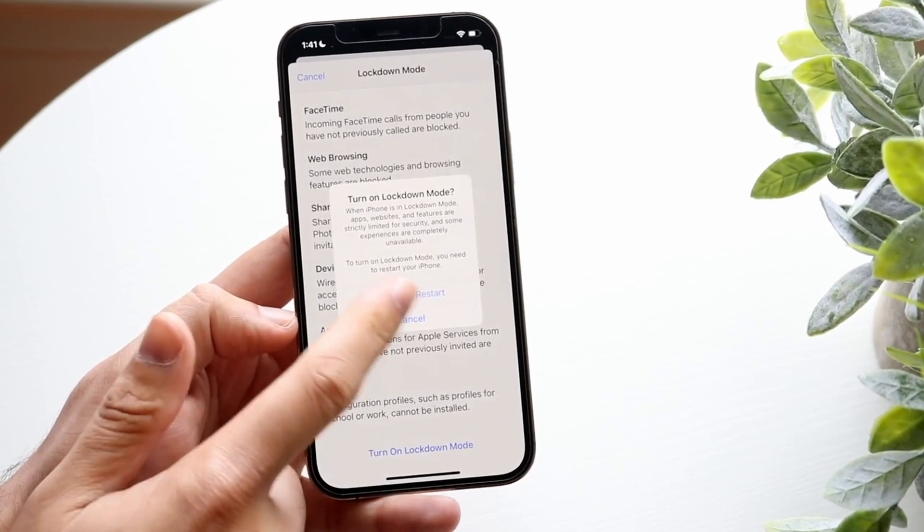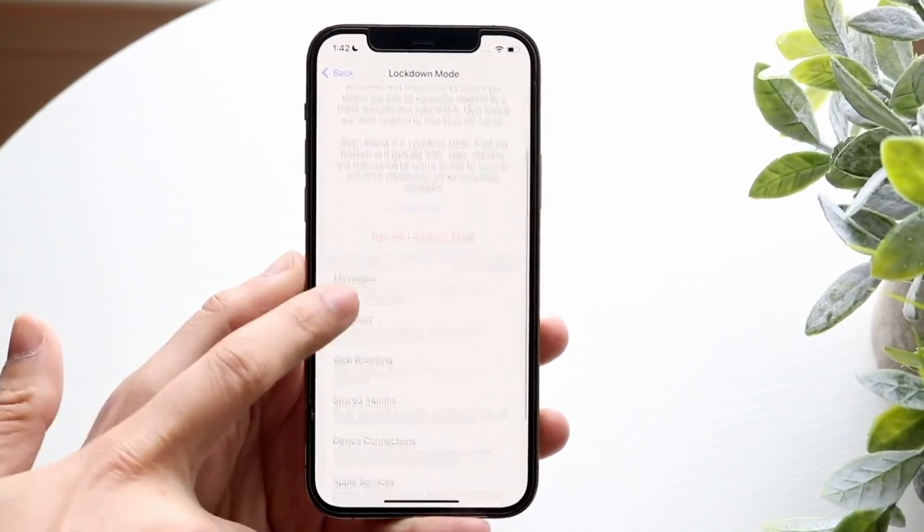If you'd like to know more about Lockdown Mode — what it blocks, what limitations it imposes, and whether you should enable it for your own device or your company's iPhones — then stay tuned for more details.